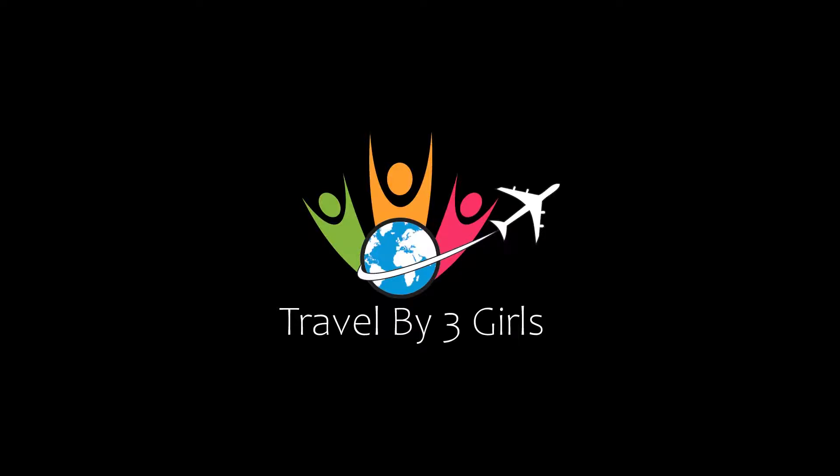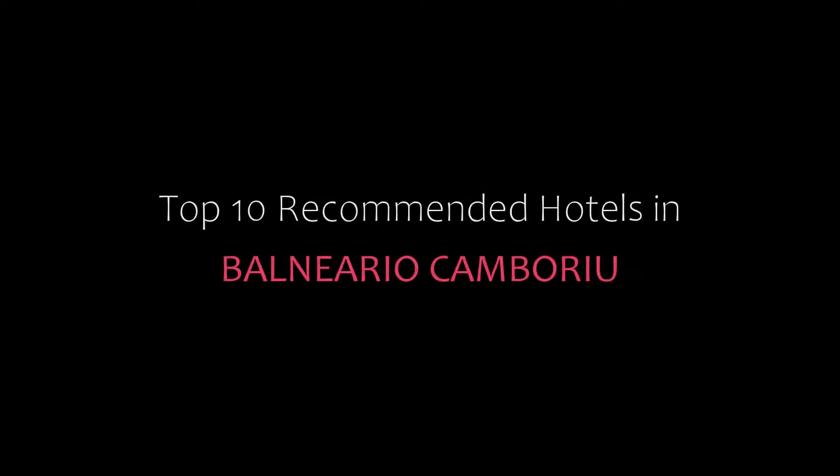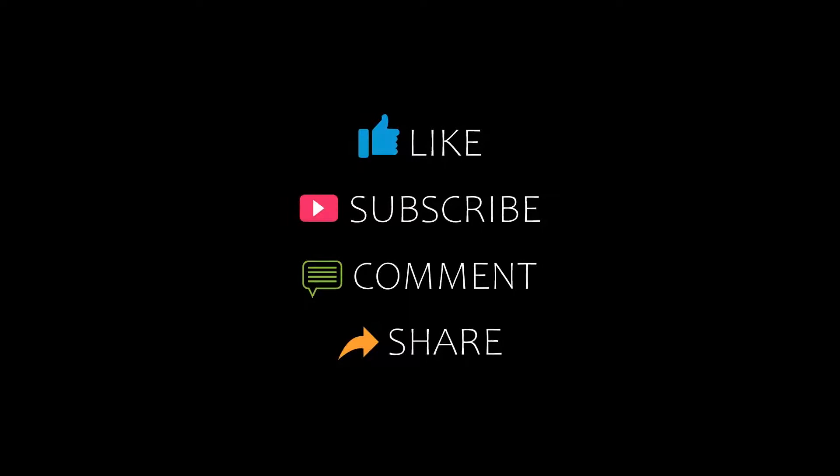Hello friends, welcome back to my channel and now you are watching Top 10 Recommender. While media can be here, please subscribe to my channel and don't forget to like, share and comment. Let's start the video.